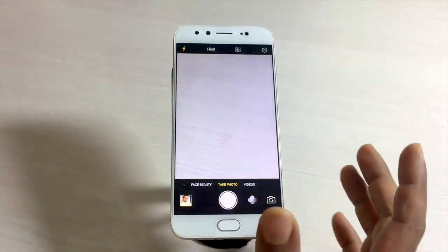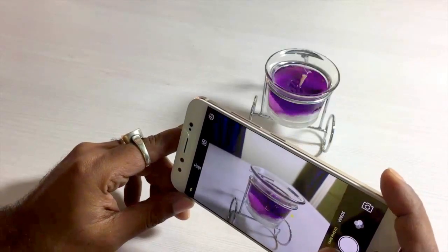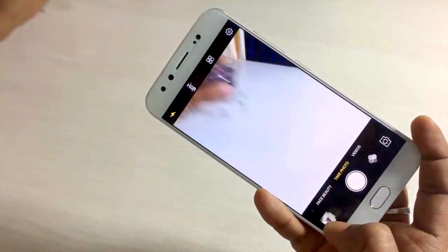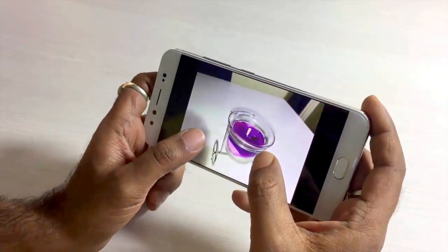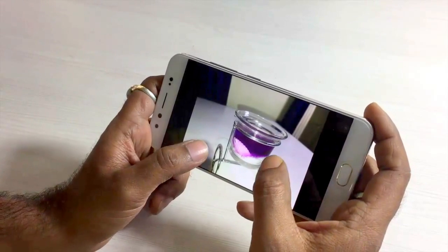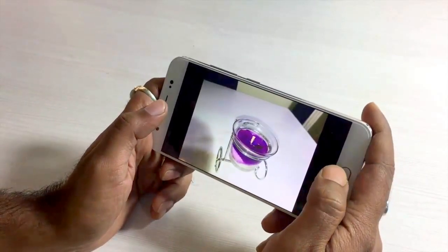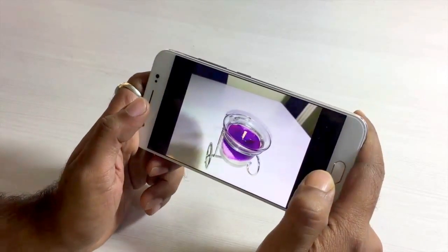Let me shoot a live object to show the camera's performance. I'll take one shot using tap-to-focus and another without it. The shutter speed is great. Looking at the results — the shot without tap-to-focus turned out great, and the one with tap-to-focus also came out beautifully. The camera is simply amazing. Stay tuned for a full dedicated camera review of the Vivo V5 Plus.